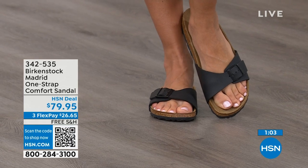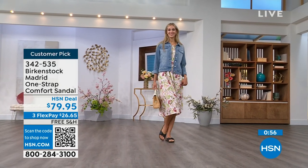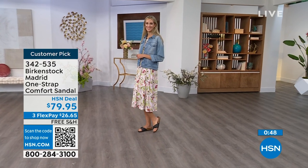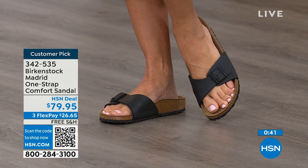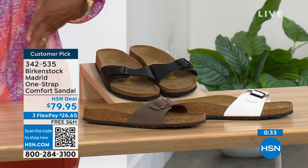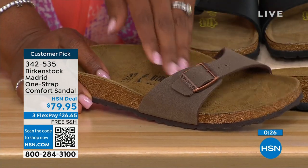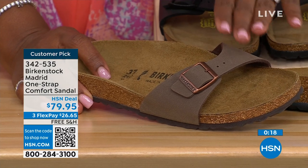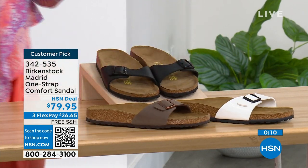If you haven't worn them yet and you're looking at the Madrid — it's a one strap that you can make tighter or looser, however you want it for comfort. If you want to read the reviews, you can on HSN.com — they're rave reviews always. You can pick them up at $26 and change on any major credit card and the shipping is free. In black we've got them, we've got them in white, and in mocha we only have sizes seven, eight, and nine. White we're pretty good with sizes, and then also in black.